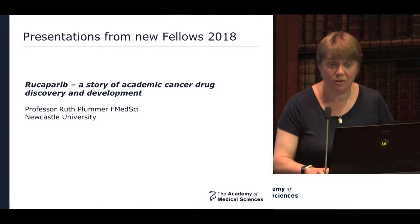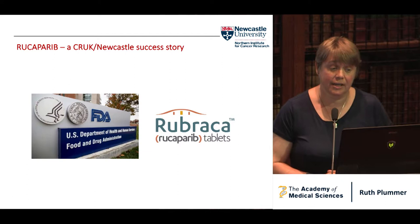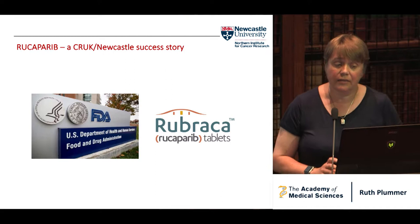Thank you very much to the Academy for asking me to speak. I was going to tell you the story of an academic drug discovery project that I've been involved with over the years and use this to illustrate what an early phase cancer trialist does. It is very much a story. Rucaparib, or Rubraca, was a collaboration between Cancer Research UK and Newcastle University that started back in the 1990s.